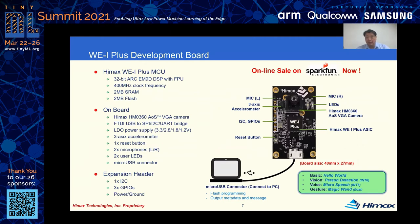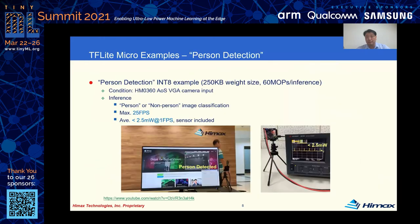Here is our development board, available online now. In addition to our ultra-low-power VGA sensor and AI processor W1 Plus, two microphones and a three-axis accelerometer are built on board as well. All vision, voice, and gesture examples can be run on this platform with a complete open source toolchain and framework. This page shows average power consumption is less than 2.5 milliwatts, including the image sensor and AI processor, when running the person detection example.